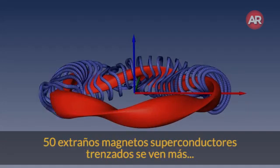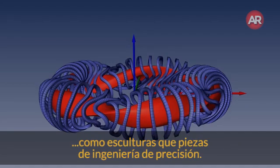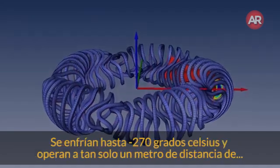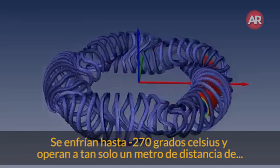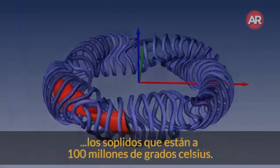Fifty bizarrely twisted superconducting magnets look more like sculptures than pieces of precision engineering. They are cooled to minus 270 degrees Celsius and operate just a meter away from the gas at 100 million degrees.